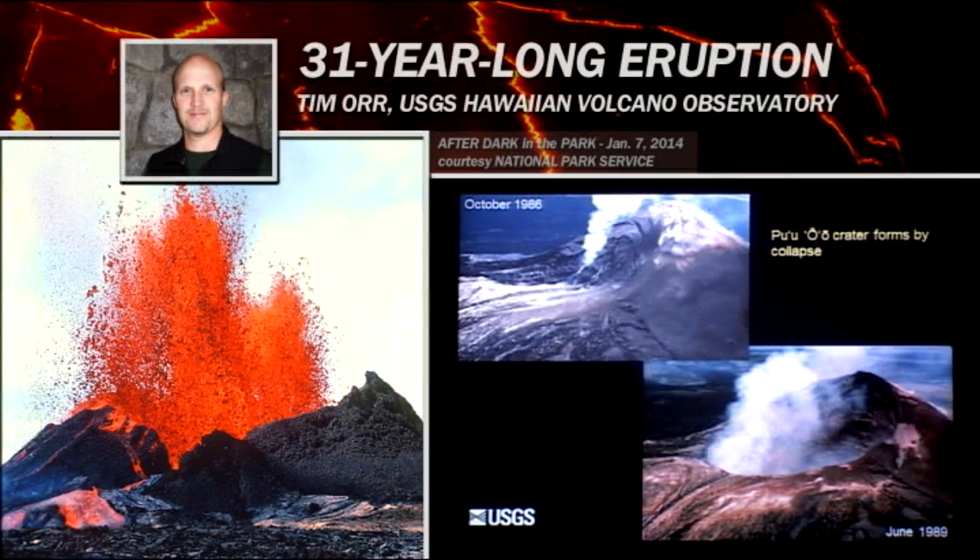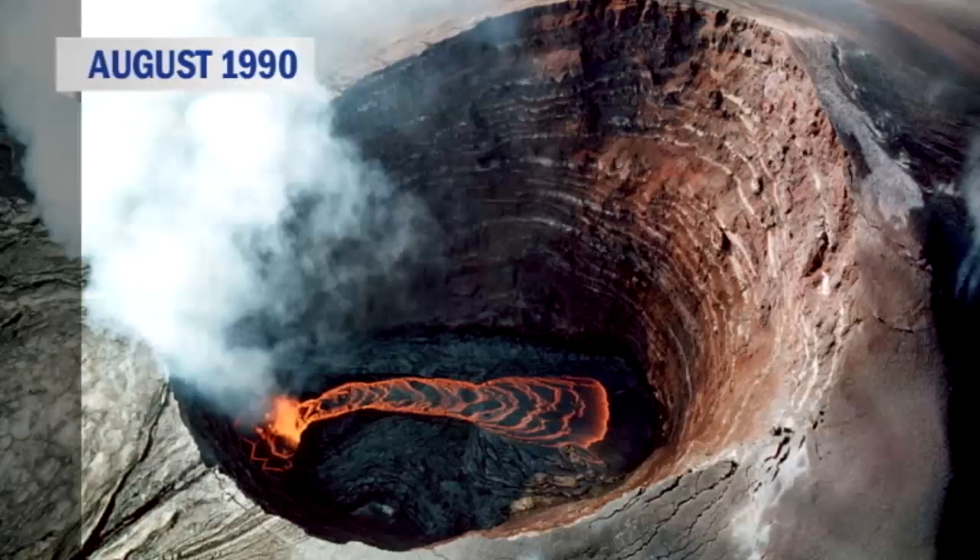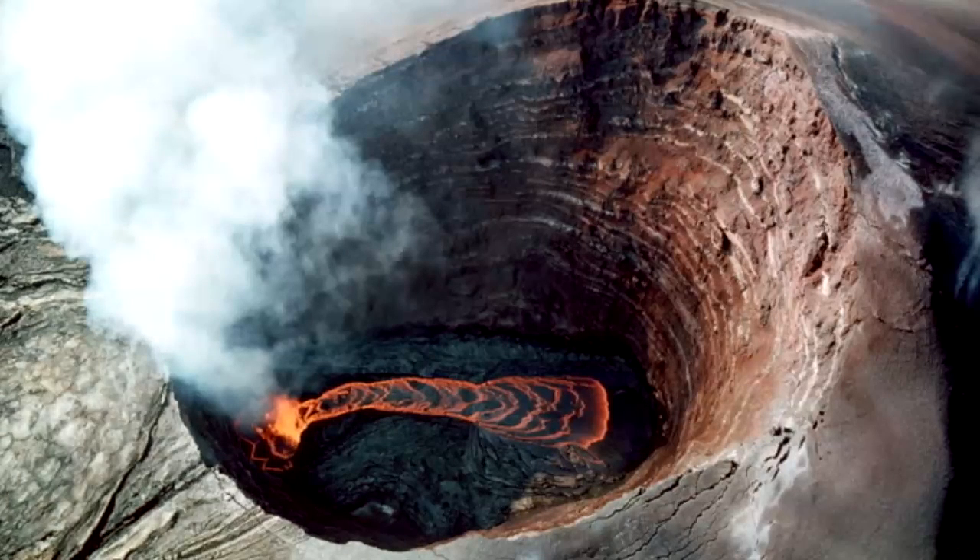I also want to say that during this period, while Kupaianaha was active, this is when the crater first formed on Pu'u'ō'ō. Here's the top of Pu'u'ō'ō in 1986 after Kupaianaha started. Very quickly, this top began to collapse and form a very large crater, which is a few hundred meters long at this point. By 1987, there was actually a small lava lake at the bottom of this crater for most of the time.